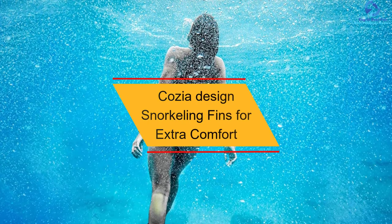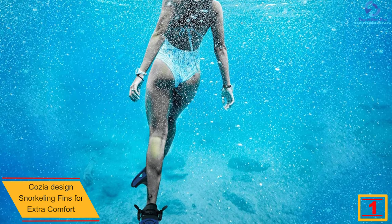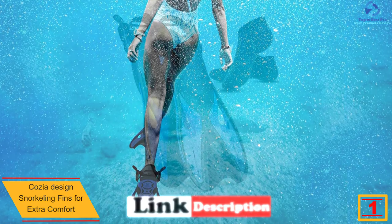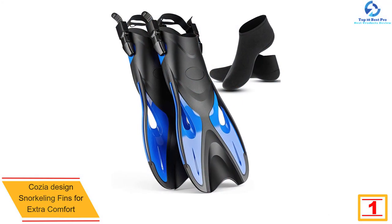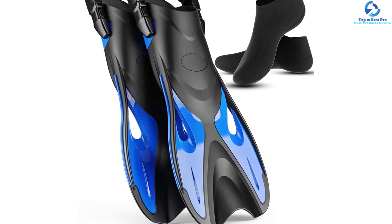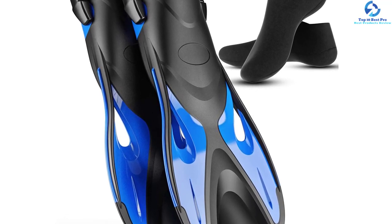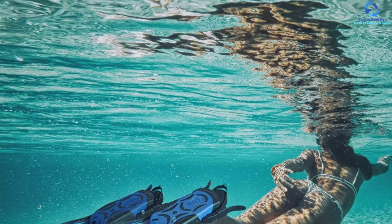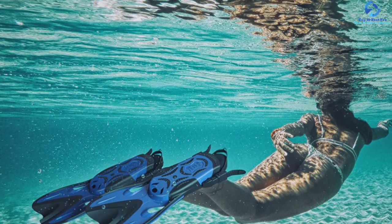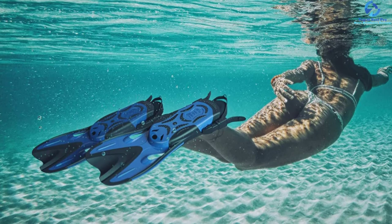And finally at number 1, we have the Cosia Design snorkeling fins for extra comfort. Made by a reputable brand, the comfort from these fins is unmatched — they are light in weight, giving you the impression that you are barefoot. They are easy to wear on and off, feature an adjustable design for a perfect fit, and come with socks for maximum feet protection. Available in several sizes and a unisex design, they can be worn by both men and women.